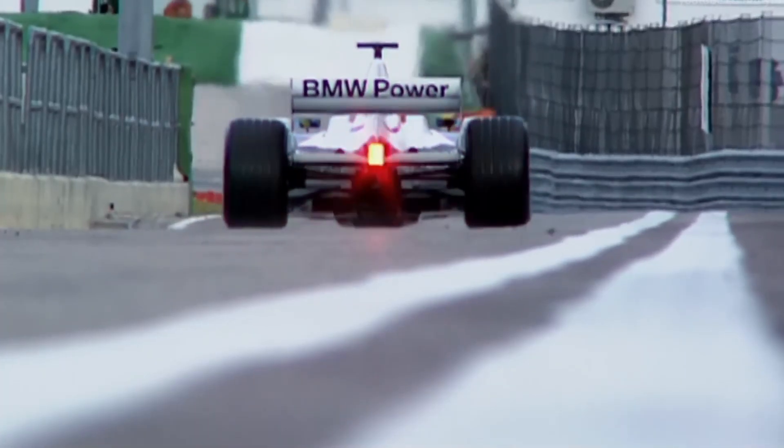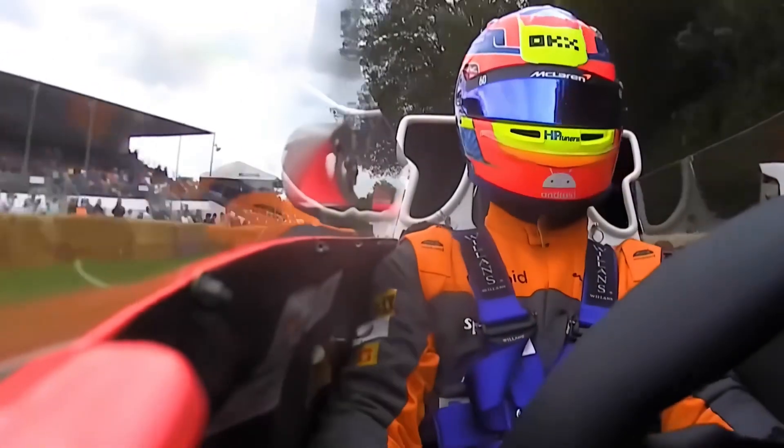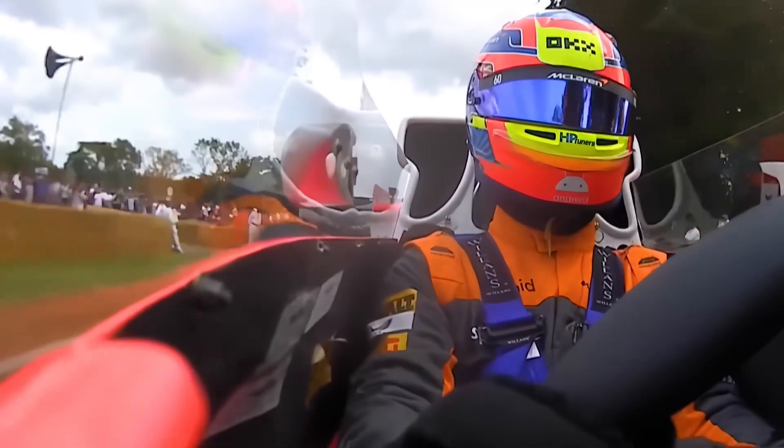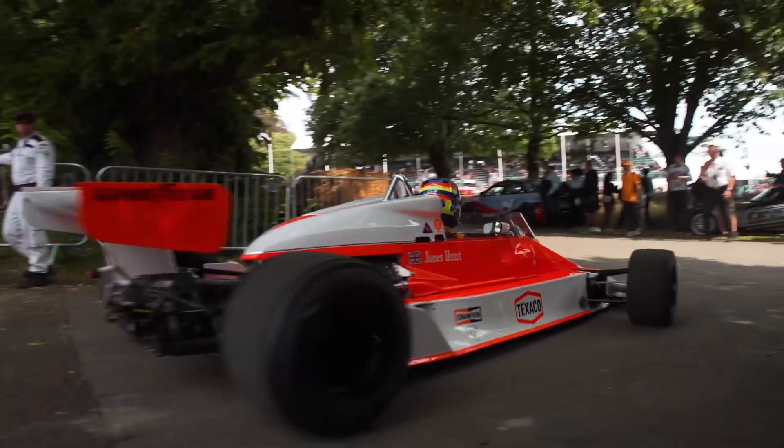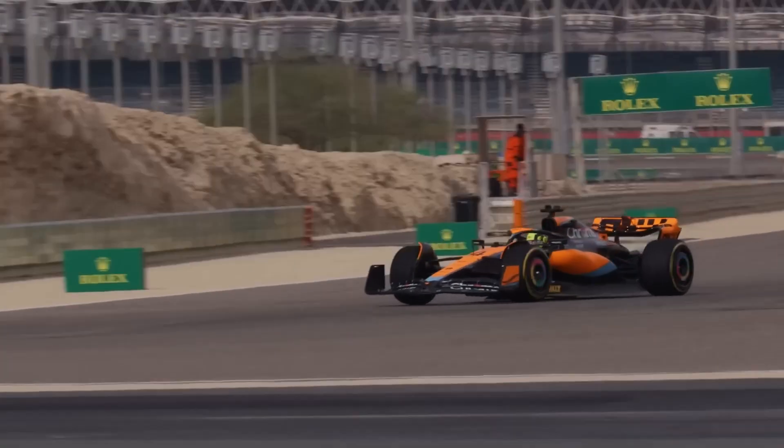You've probably seen them on TV, in racing games, or roaring through cities like Monaco and Monza. But have you ever wondered how these machines are actually built? What makes a Formula 1 car so powerful, so light, and so insanely precise?